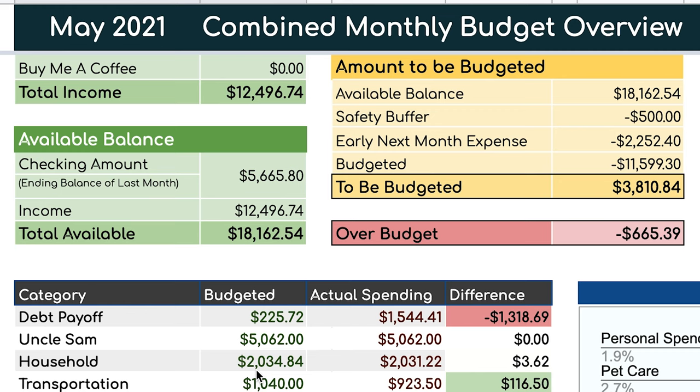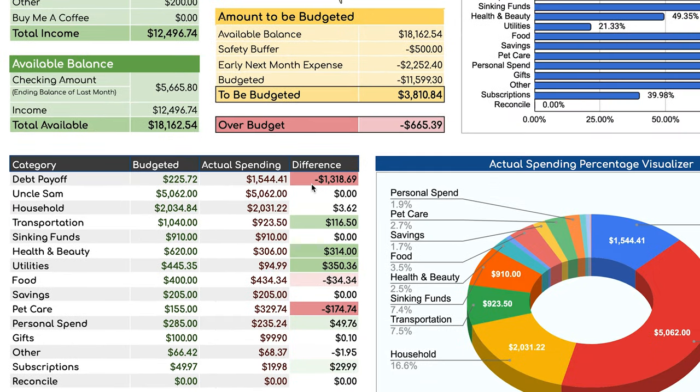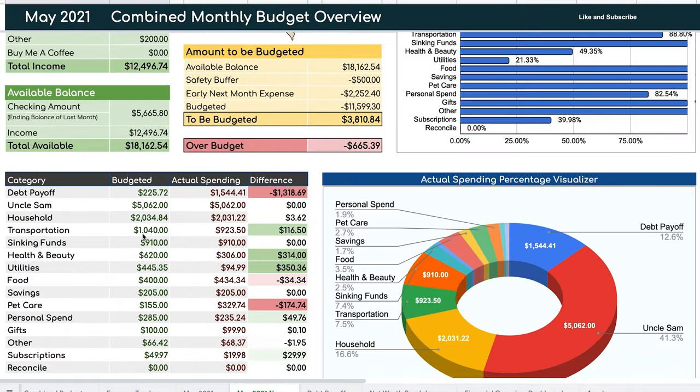For this month, we know we're going to be traveling, so we want to increase our food budget since that's a category we tend to go over. We also added an over-budget section — a line item in red that tells us how much we're over budget in each category. As I see things in red, I want to take the available balance and adjust those categories so everything balances out.